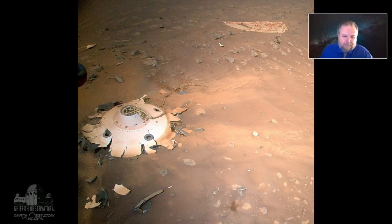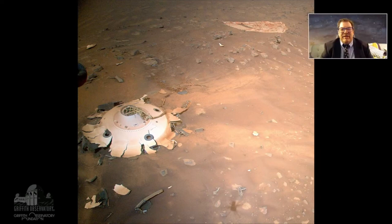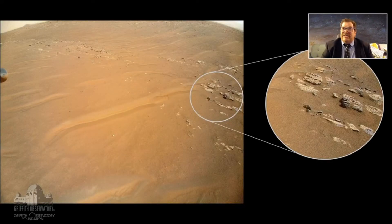Some folks might say we're leaving garbage on Mars, but this is the price you pay to do the science. We don't have the ability to pick it up right now, but in the future these are going to be museum pieces. Somebody's going to go to Mars, pick them up, and put them in the great Mars museum as artifacts of the first exploration we've done there.